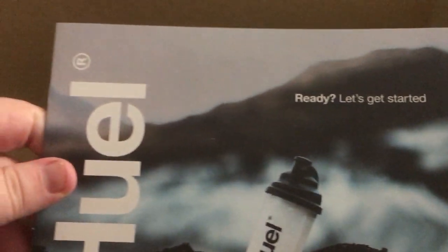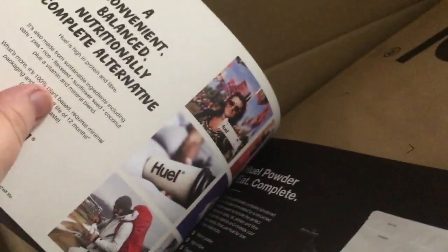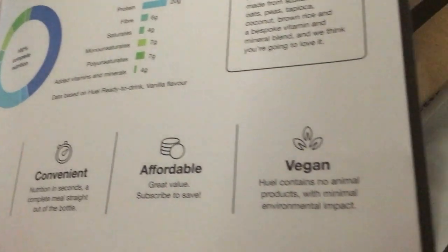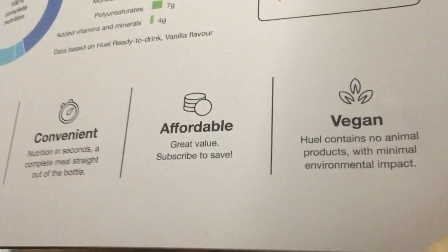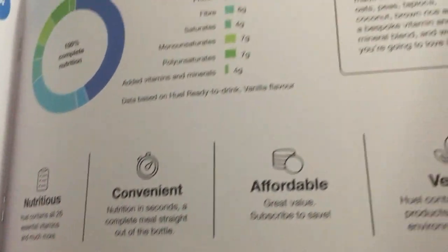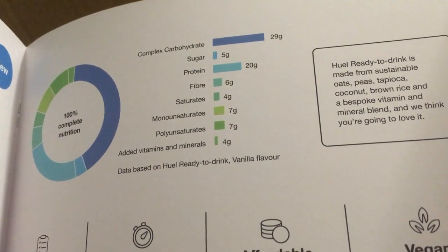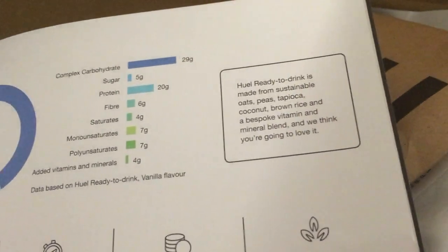You get a little booklet with it as well. It says it's region-friendly, which is another good thing about it. It's affordable, and if you subscribe you get a percentage off, which is what I've done. It's got really complex carbohydrates, nutrients, all the vitamins and everything you're going to need.